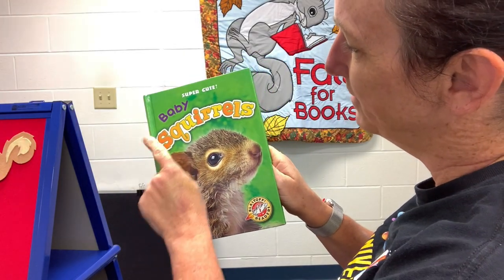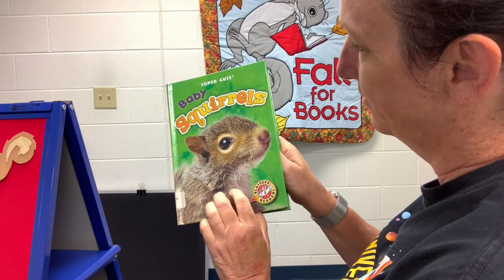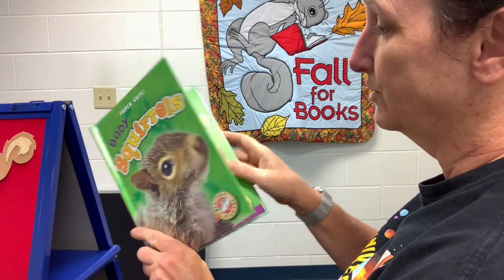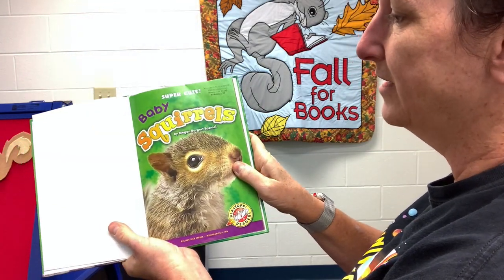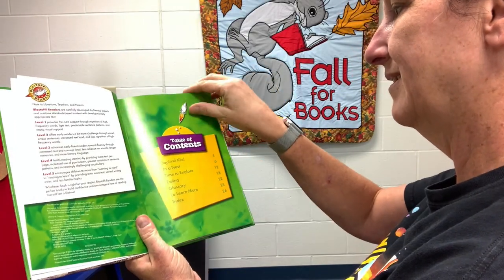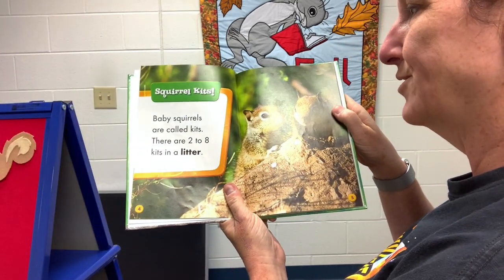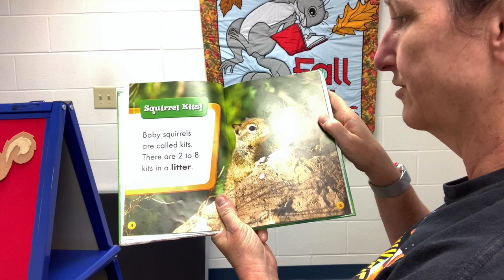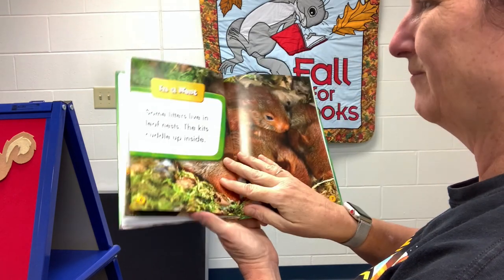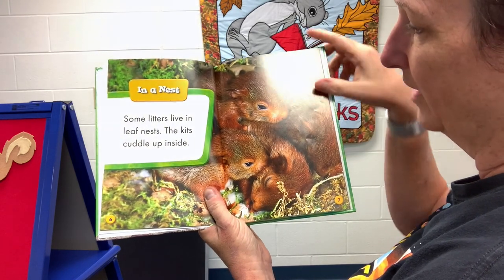Let's learn about baby squirrels. This book is a Blast-Off Reader brought to you by Bellwether Media, and it was written and illustrated by Megan Borgert-Spaniol. Baby squirrels are called kits. There are two to eight kits in a litter. Some litters live in leaf nests, and the kits curl up inside.